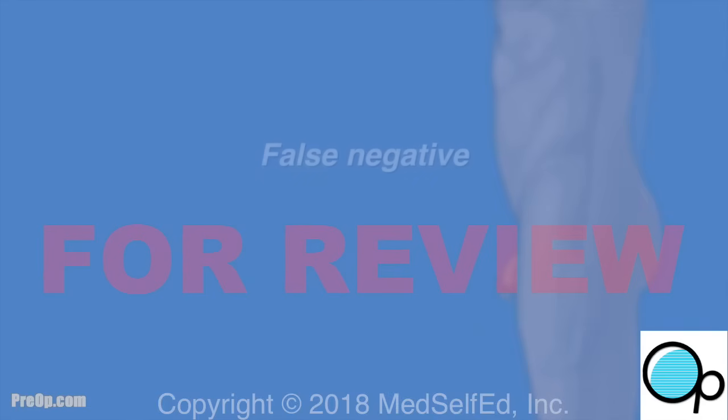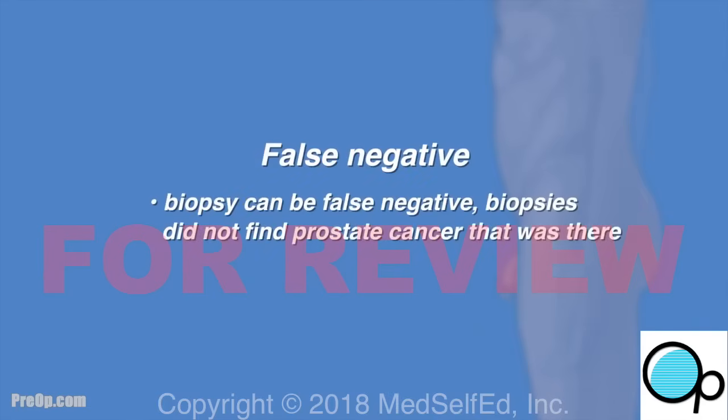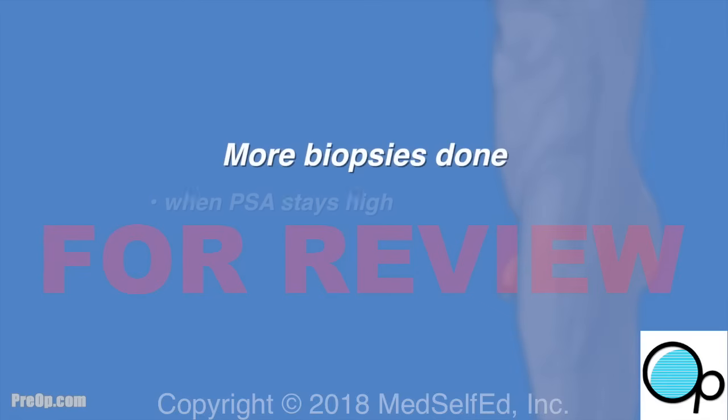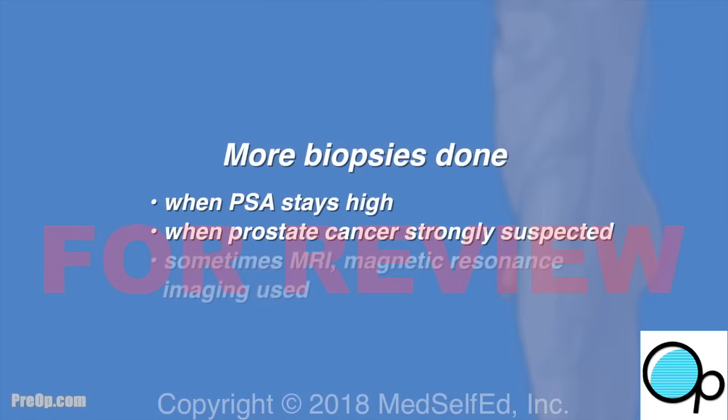A biopsy can be false negative, meaning the biopsies did not find prostate cancer that was there. About 30% of men with prostate cancer — one in three — will have normal biopsy results from the first procedure. A second procedure with more biopsies is done to search for prostate cancer if a PSA stays high and cancer is strongly suspected but was not found with the first set of biopsies.